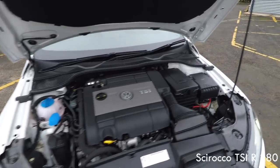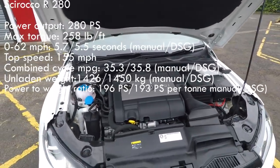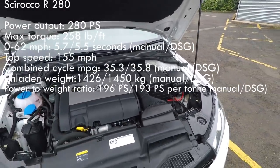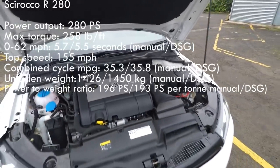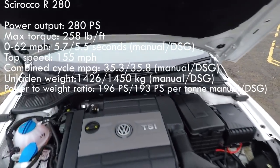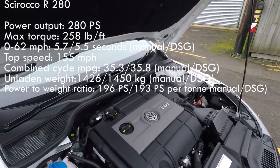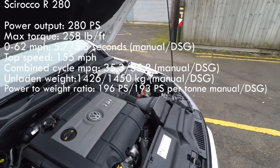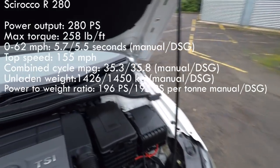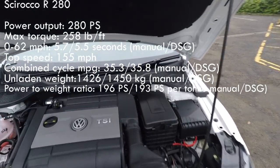Here we have the engine of the Scirocco R — it's the older design engine called the EA113, which goes back to the Mk5 Golf GTI of 2004. It's a very tough engine used in the Audi TTS Mk2 and the Golf GTI Edition 30. It's very reliable, takes tuning quite well, so it's not a bad thing to have under your bonnet, but it is quite thirsty. The chain-driven engines used from the Mk6 Golf GTI onwards are almost 20% more economical, so quite a difference if you're doing the mileage.